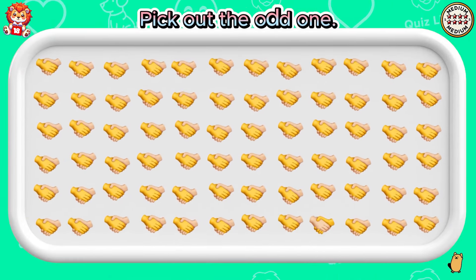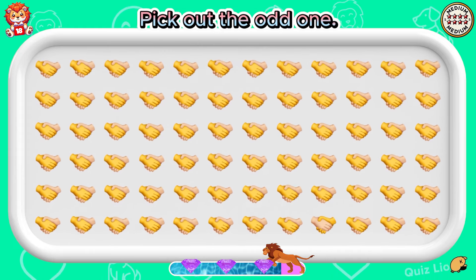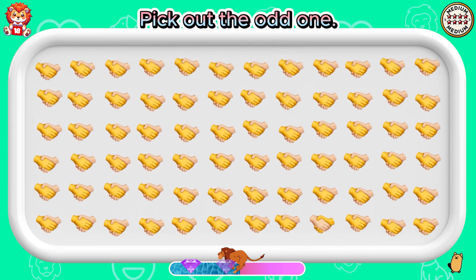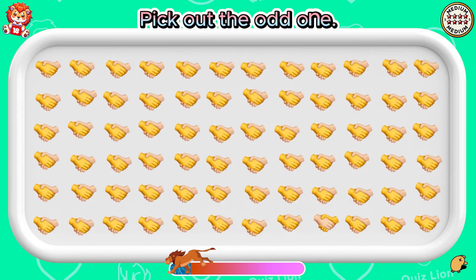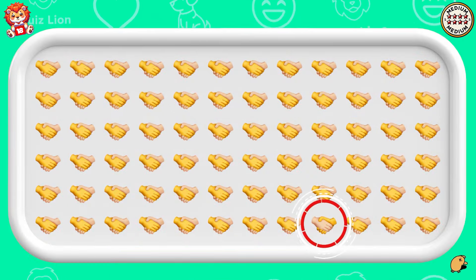Pick out the odd one. Your achievement is perfect.